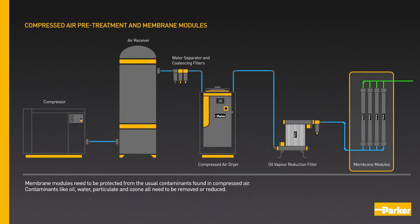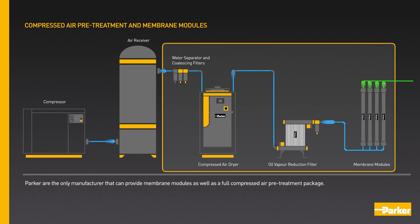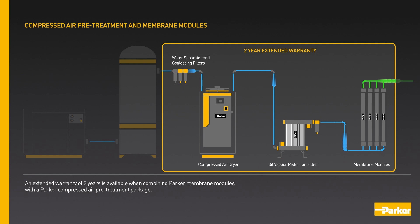Membrane modules need to be protected from the usual contaminants found in compressed air. Contaminants like oil, water, particulate and ozone all need to be removed or reduced. Parker are the only manufacturer that can provide membrane modules as well as a full compressed air pre-treatment package. An extended warranty of two years is available when combining Parker membrane modules with a Parker compressed air pre-treatment package.